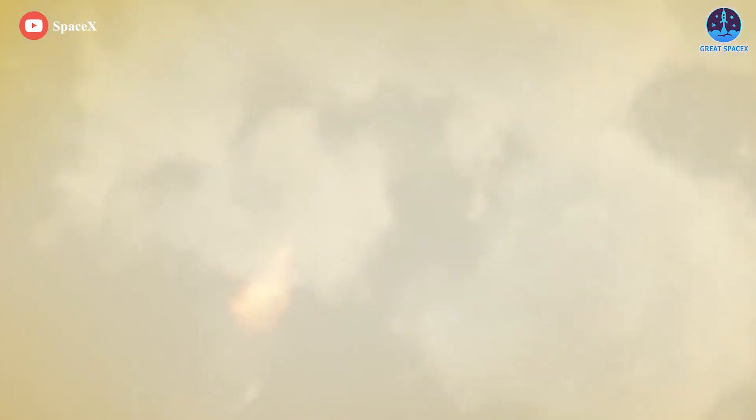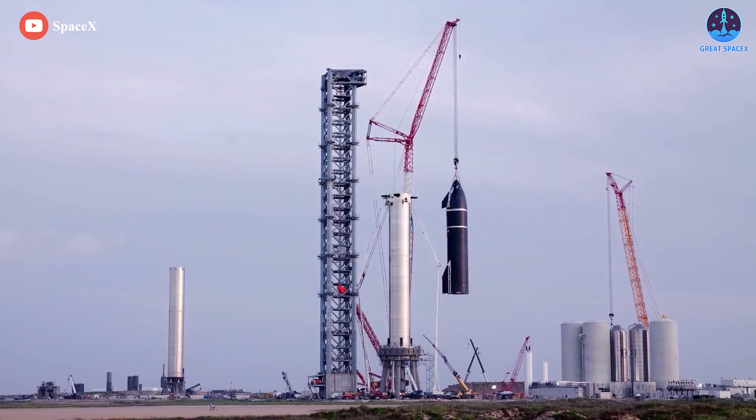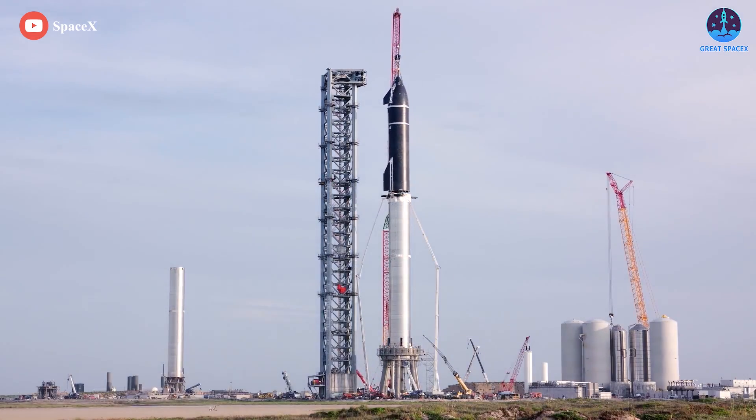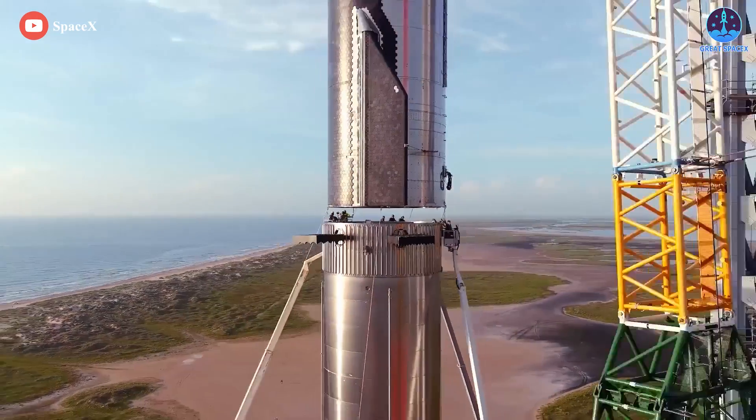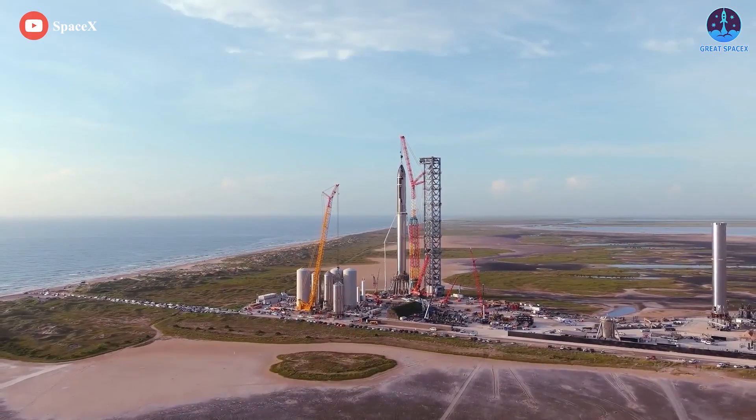Thank you so much for watching, and if you enjoy what my team and I are doing, you can become a patron through our Patreon link in the description below. Otherwise, as always, this is Kevin with Great SpaceX, and my team and I will see you next time.